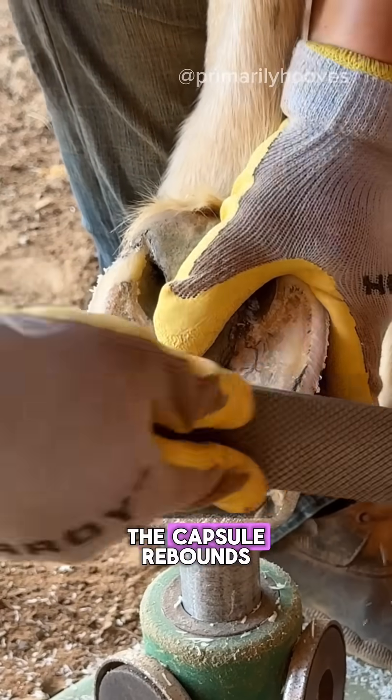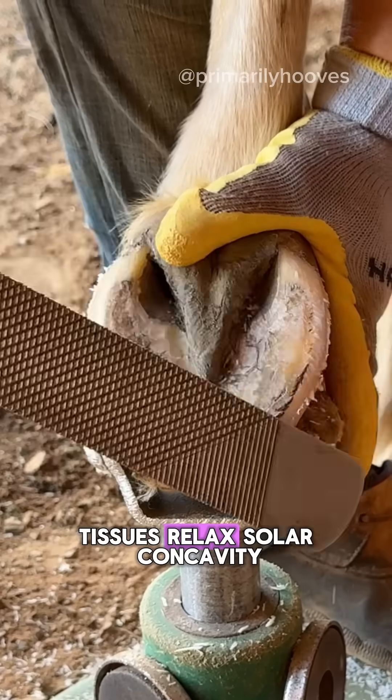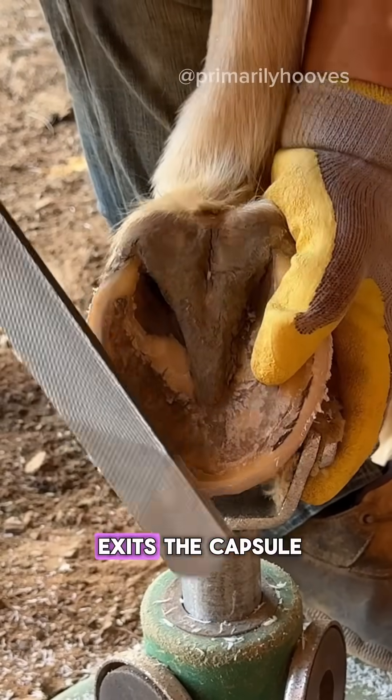As the hoof lifts, the capsule rebounds, tissues relax, solar concavity is restored, and fluid exits the capsule.